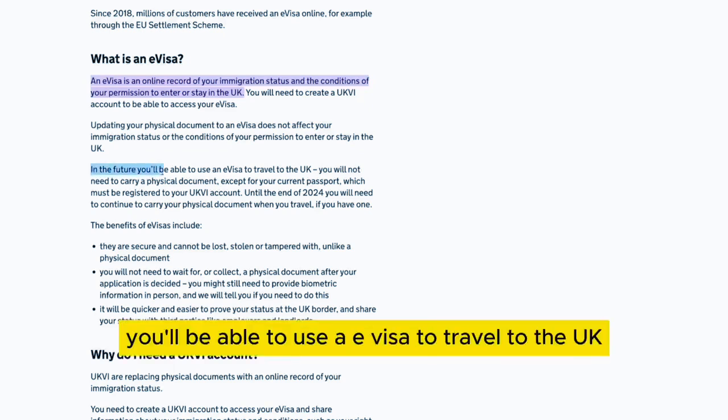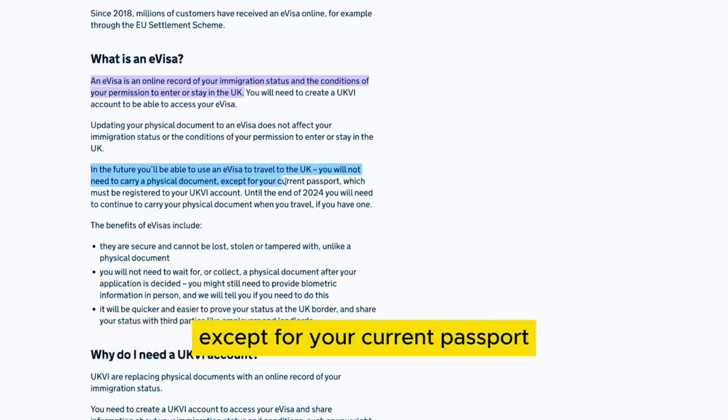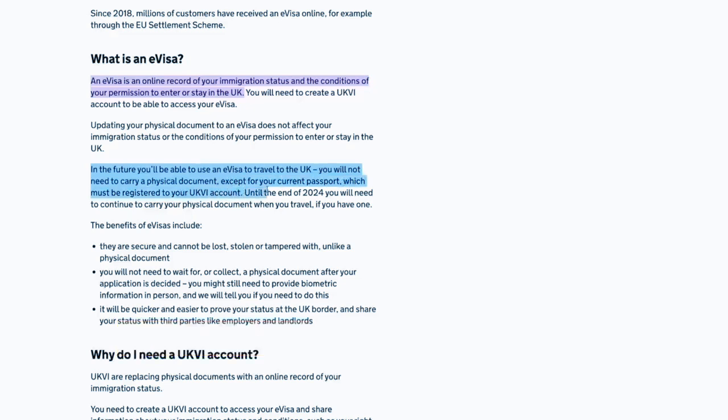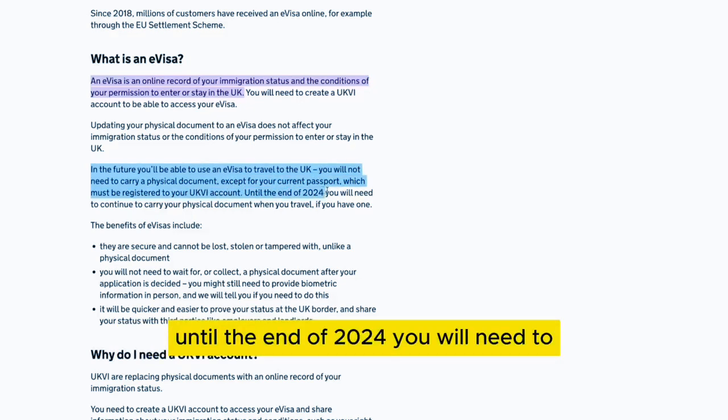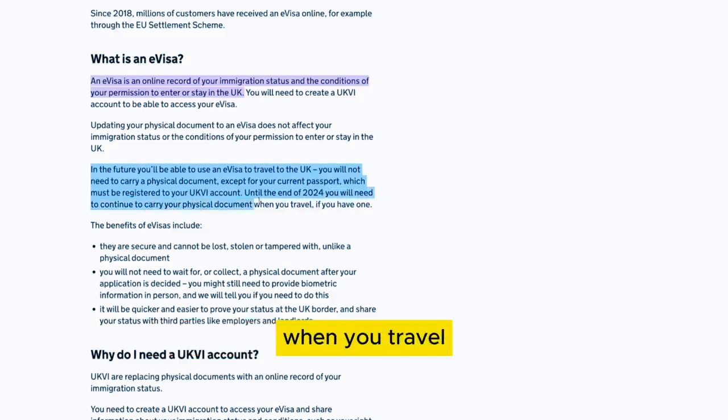In the future, you'll be able to use an e-visa to travel to the UK. You will not need to carry a physical document, except for your current passport, which must be registered to your UKVI account. Until the end of 2024, you will need to continue to carry your physical document when you travel.